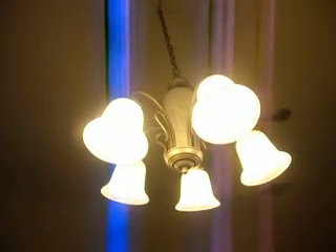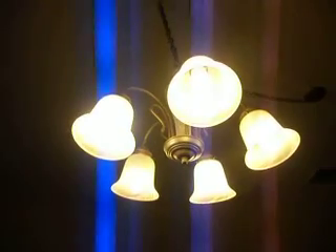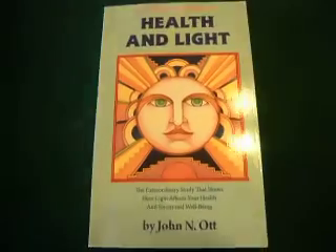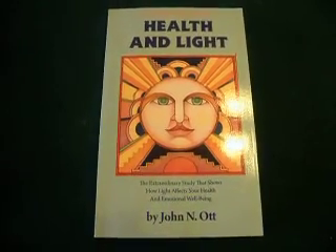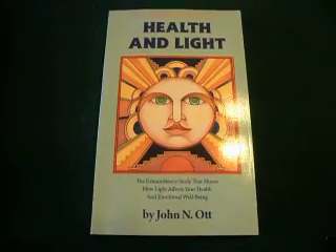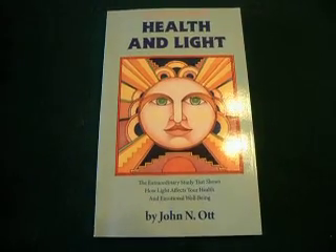The first is that these give out a very spiked spectrum of light. It doesn't occur in nature, and it has been extensively proven by a man called Dr. John Nash-Ort in his books that he could induce cancer into animals with long-term fluorescent light exposure. So if you're concerned about your health, I would recommend that you obtain a copy of this book and have a read of it.